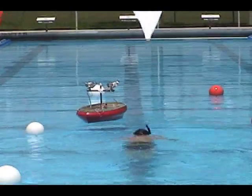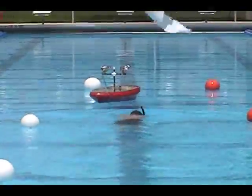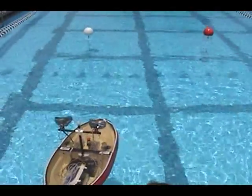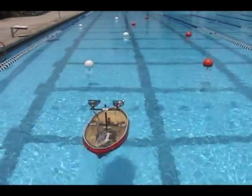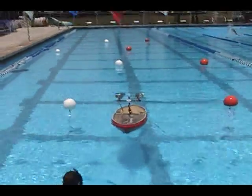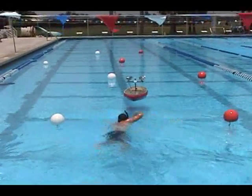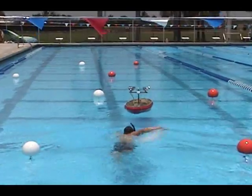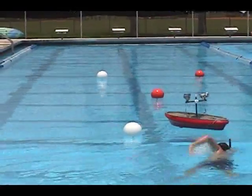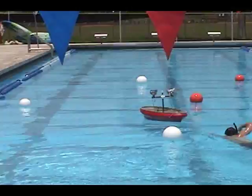So far, so good. The next task is to move the buoys into increasingly complex patterns in hopes that Gus will adapt to the changes and successfully navigate through them. Listen closely, and you will hear Gus's two motors. When you hear a high pitch, it means that Gus is trying to turn to the left. A low pitch means he's trying to turn to the right.